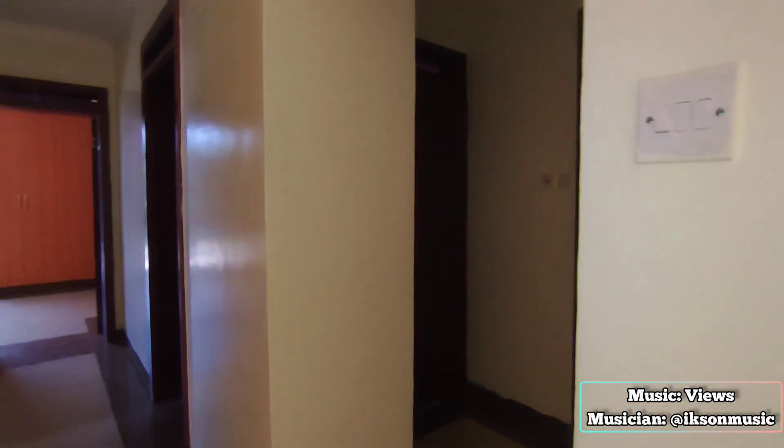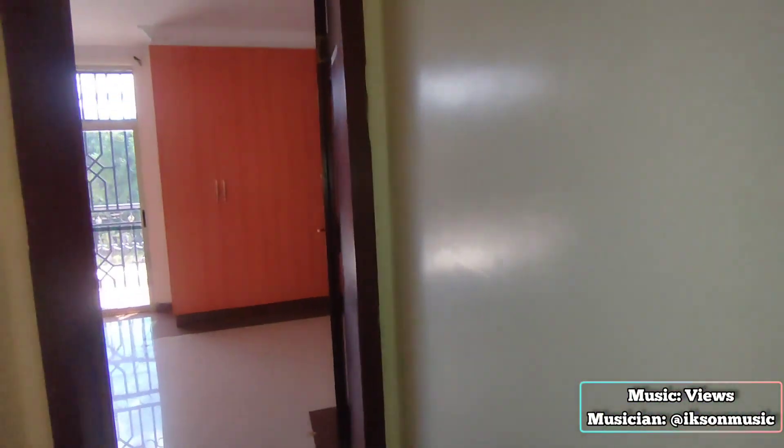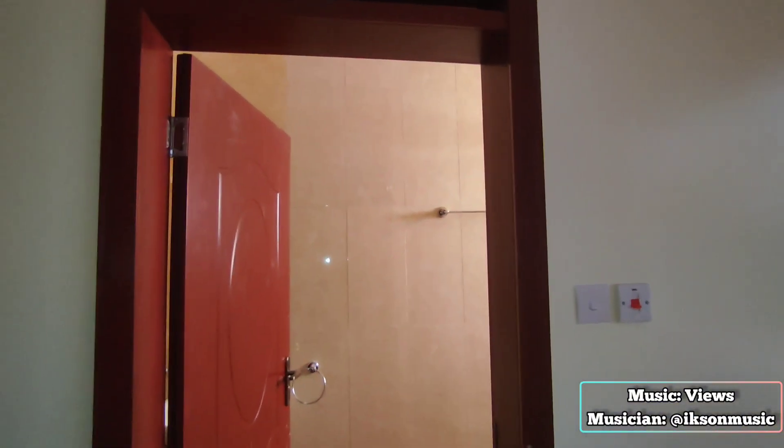This hallway leads to our common washroom and the three bedrooms. Let us start with our first bedroom, and it happens to be a master en-suite.